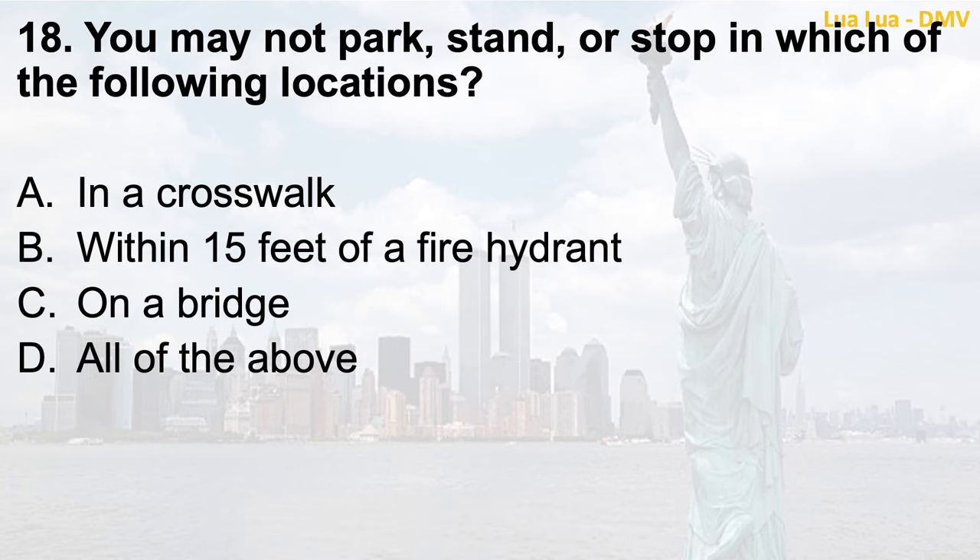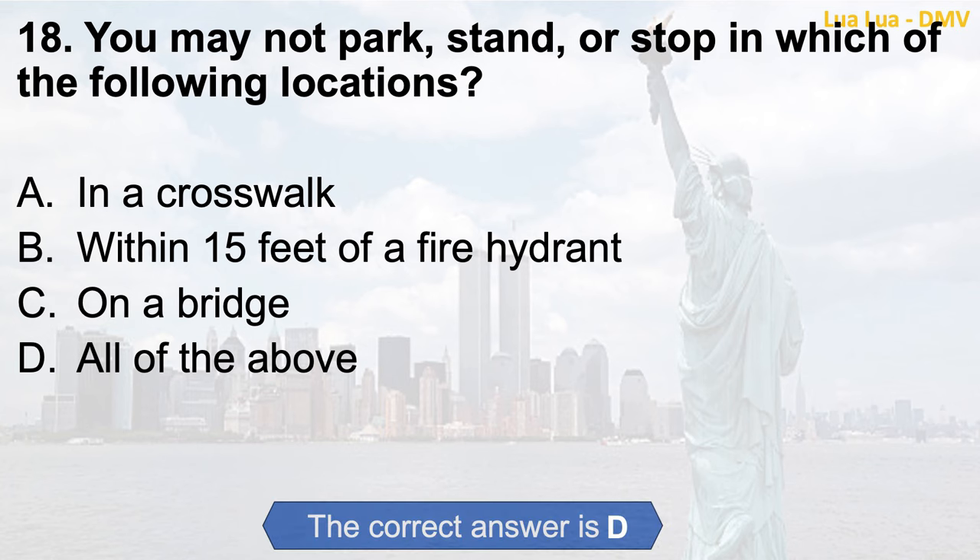Question 18. You may not park, stand, or stop in which of the following locations? a. In a crosswalk; b. Within 15 feet of a fire hydrant; c. On a bridge; d. All of the above. The correct answer is d. All of the above.